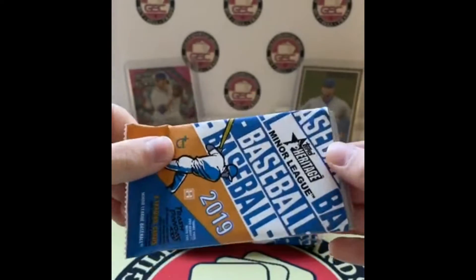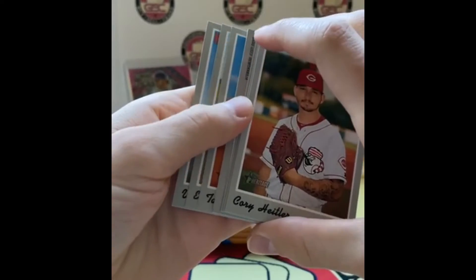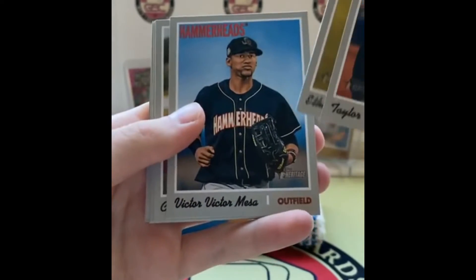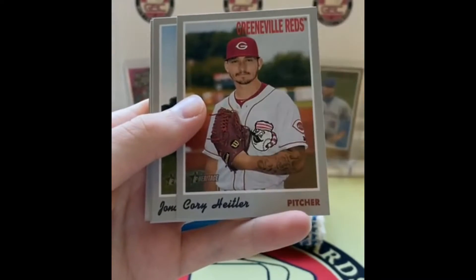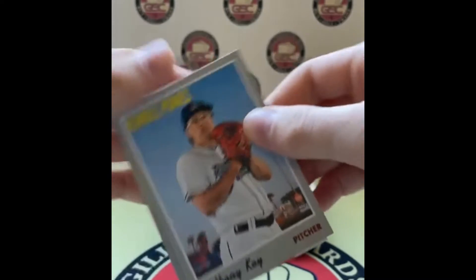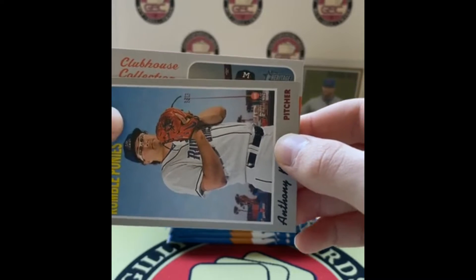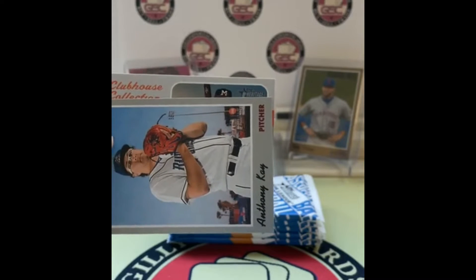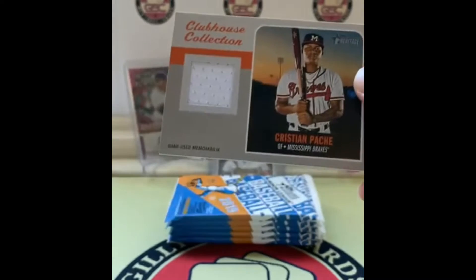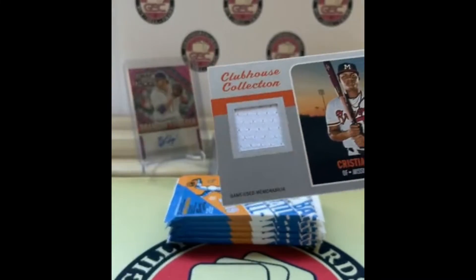Stack number two. There's our relic — game used memorabilia. We're mostly looking for the auto in this. Tramell, Hankins, Victor Victor Mesa, Heitler, Jonathan Hernandez, Anthony K, and then our relic. I see a bat — that's a good thing. M-M — that's Braves, that's the Mississippi Braves I think. Coal, you are cleaning it up. Christian Pache! If we're gonna get a napkin relic, might as well make it a good name.